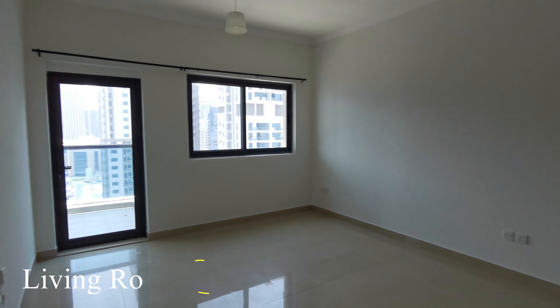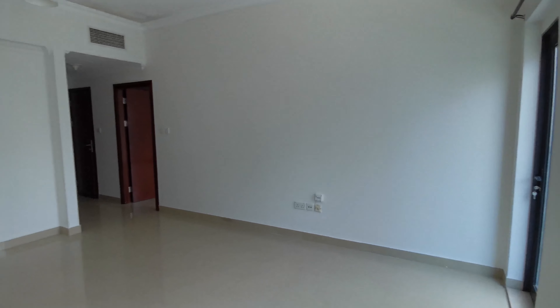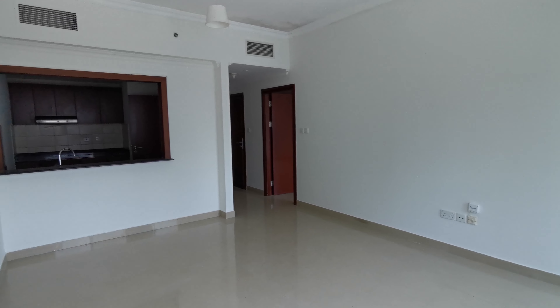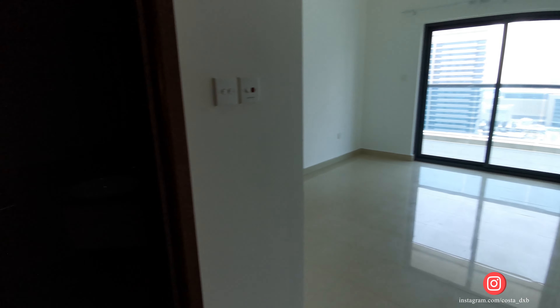There is also a quite big terrace with a partial marina view. Time Place Tower is a chiller-free building, which means you need to pay only for water, electricity, and internet — so you can cut your expenses on monthly bills.